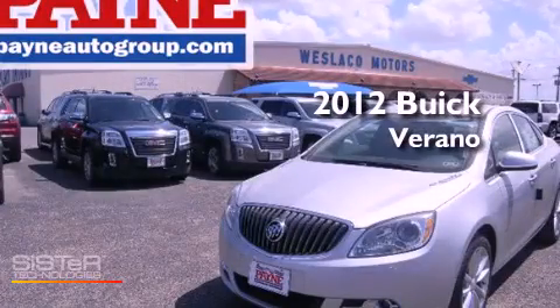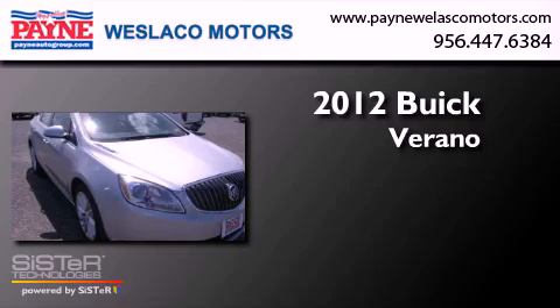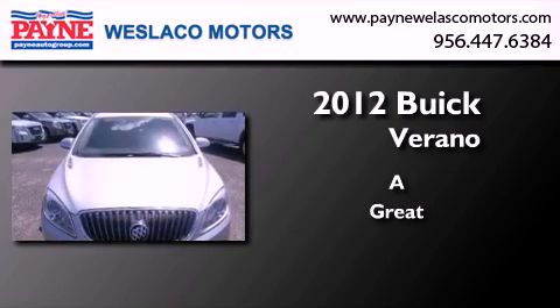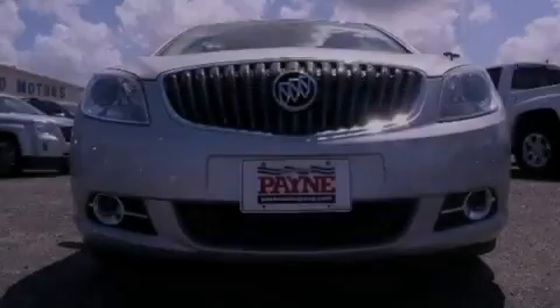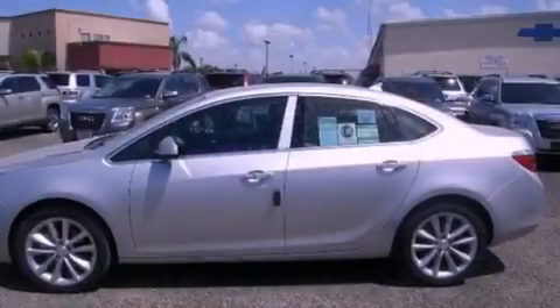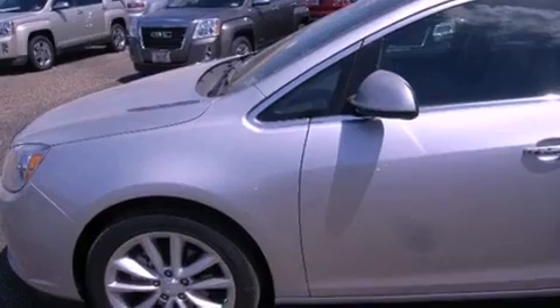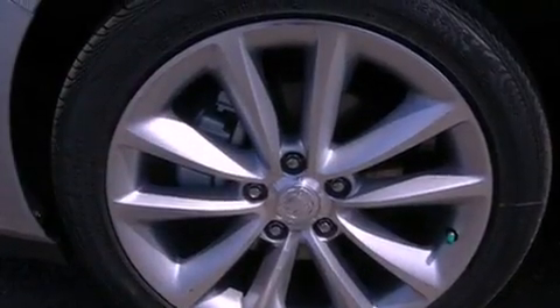This is a brand new 2012 Buick Verano. All of the following features are included: Bluetooth cell phone integration, air conditioning with automatic climate control, cruise control, traction control, an anti-lock braking system, side curtain airbags, full power accessories, and fog lamps.